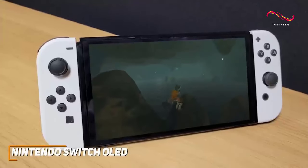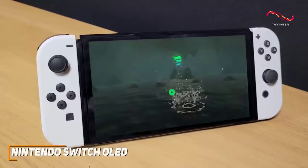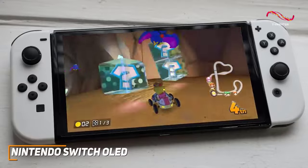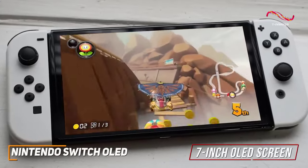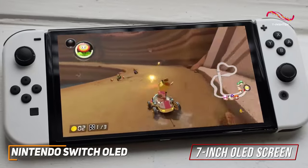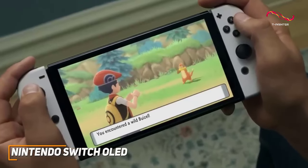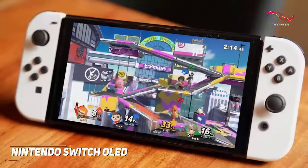It has a portable and lightweight handheld design that can easily be carried around, or you can use the dock function and connect your TV if you want additional playing space at home. It comes with an upgraded 7-inch OLED screen that produces near-perfect black levels and better shadow details in darker scenes, and a decent 720p resolution that delivers crisp picture quality and smooth motion processing.